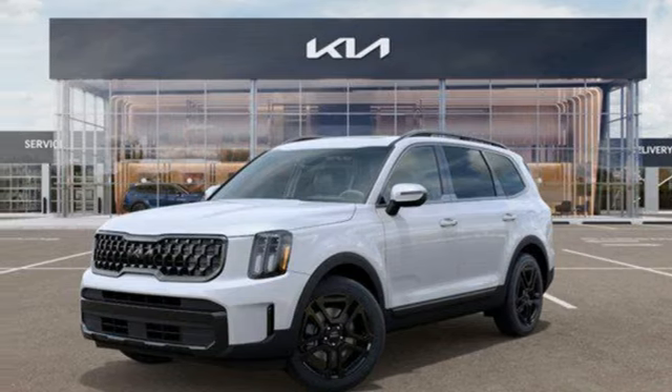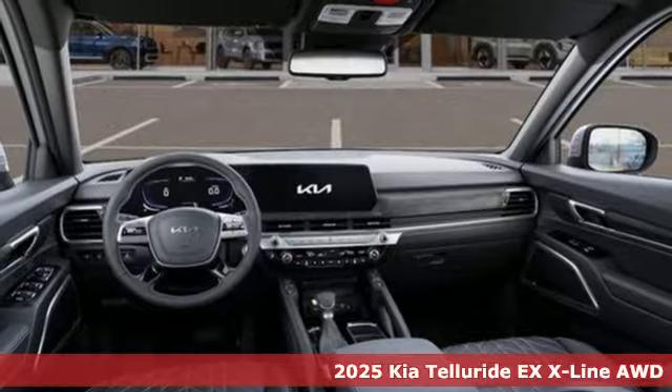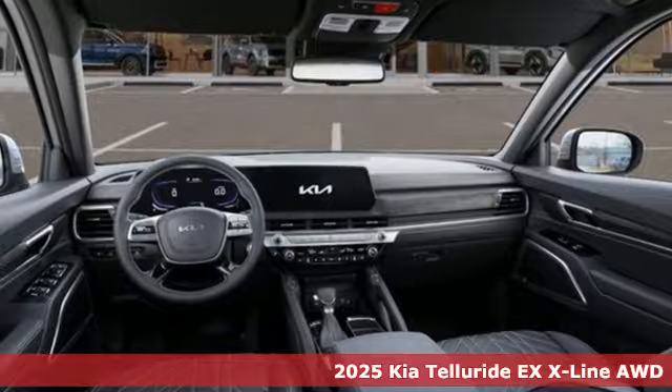It's a new 2025 Kia Telluride. Go all in. Telluride has the guts and grace to pursue what excites you.